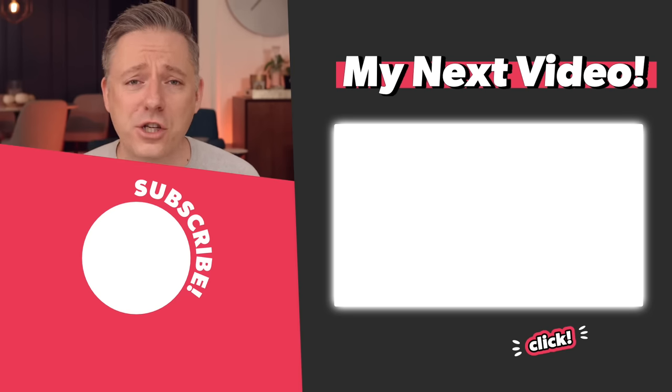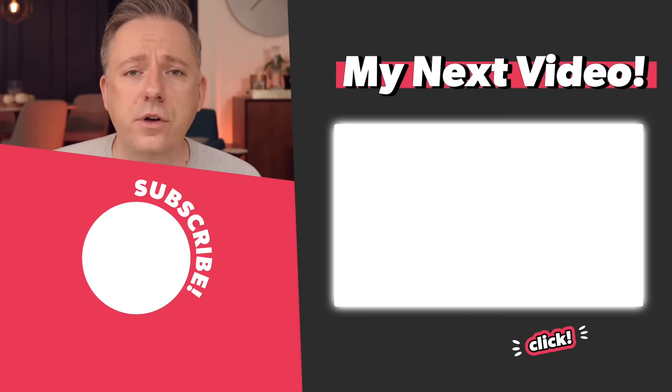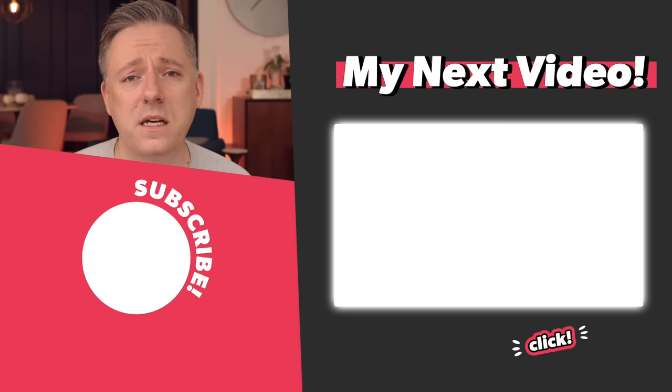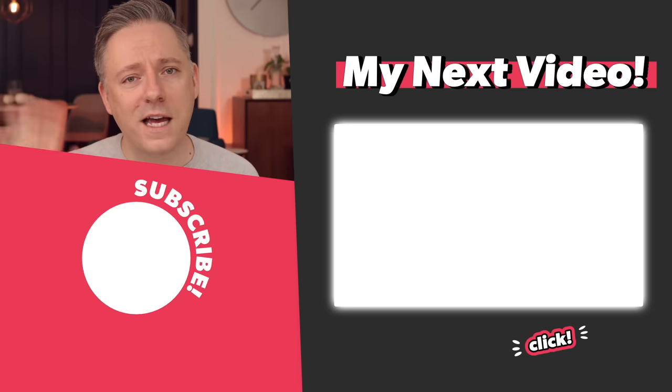Thanks for watching! I just created a renovation playlist linked right here with details around countertops, quartz, granite, and more. If you're doing a full renovation, I highly advise you check it out. I'll see you all in the next video — thanks, bye!